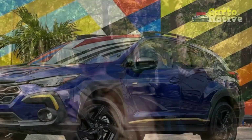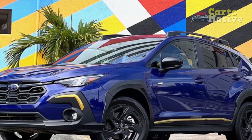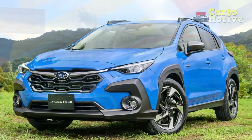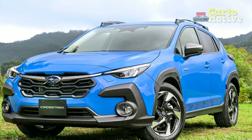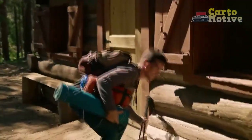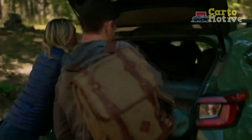Pros. 1. Versatile performance: the 2024 Subaru Crosstrek offers a choice of powertrains, including a standard engine for efficient everyday driving and a turbocharged option for those seeking a more spirited performance. The symmetrical all-wheel drive system ensures confident handling on various road surfaces, making it suitable for both urban and off-road adventures.